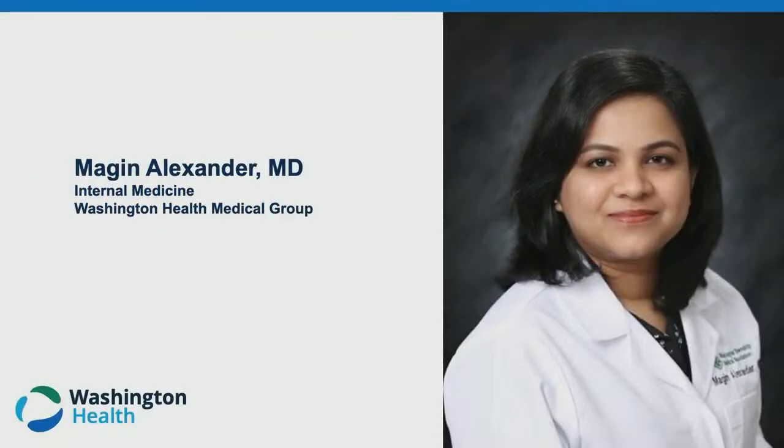Hello, welcome to today's presentation: Shingles — What You Need to Know About Prevention and Treatment, presented by Dr. Megan Alexander, Internal Medicine with Washington Health Medical Group.